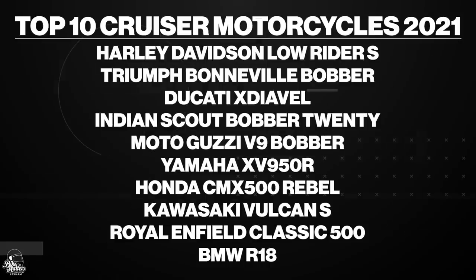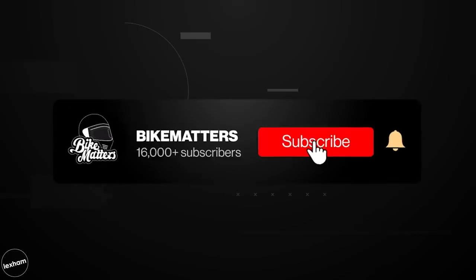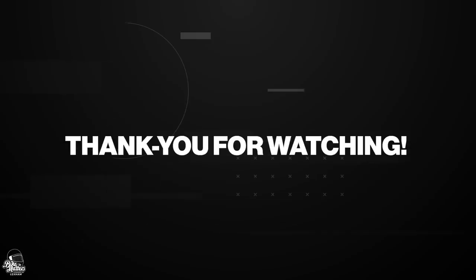So there you have it — our top 10 cruiser motorcycles for 2021. Let us know what your favourite was in the comments, or if you think we've missed an awesome cruiser or got this list completely wrong, make sure to let us know. What would you put in the number one spot? If you've enjoyed this video, make sure to drop a like, hit that subscribe button, and turn the notifications on for the rest of the top 10s coming in 2021. Thank you so much for watching — we'll see you in the next one. Bye bye.